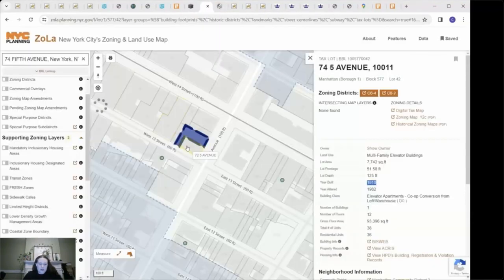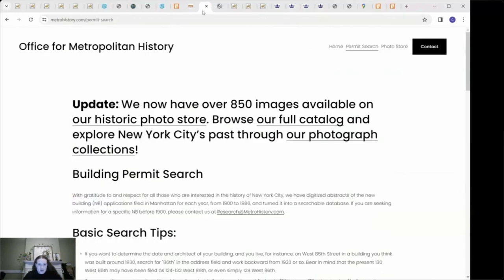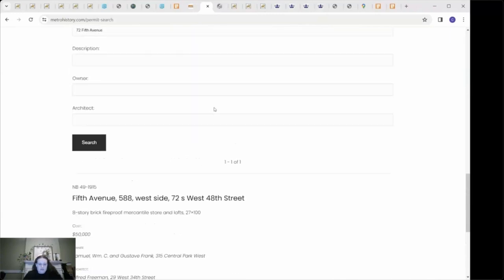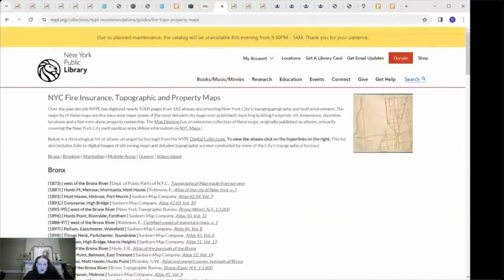To do so, I'll bring up another example: 72 Fifth Avenue, next door to 74. According to Zola, this building was built in 1920, which is not correct, and I'll show you how I know that. Searching the Office of Metropolitan History returns an unrelated result — 72 West 48th Street — so that's not helpful here. This is where the New York Public Library's archive of New York City fire insurance topographic and property maps comes in. These are often referred to as Sanborn maps, and they're a great way to help figure out when a new building was added.